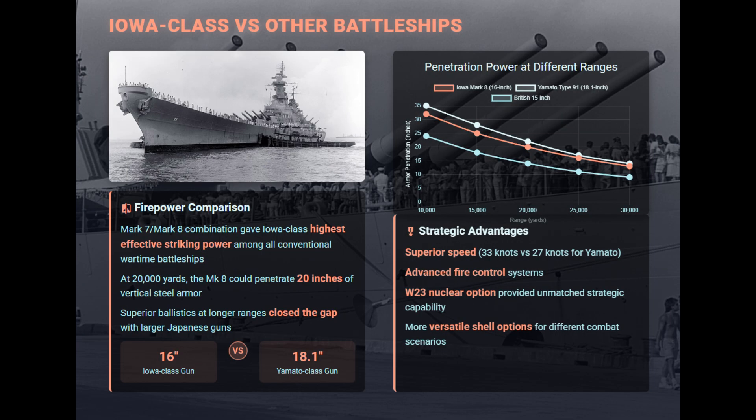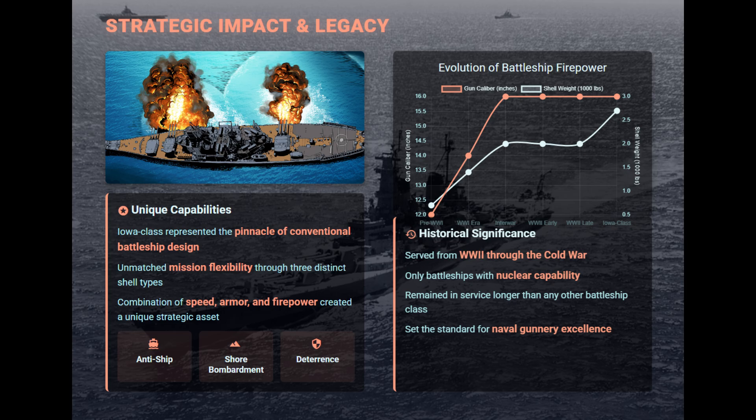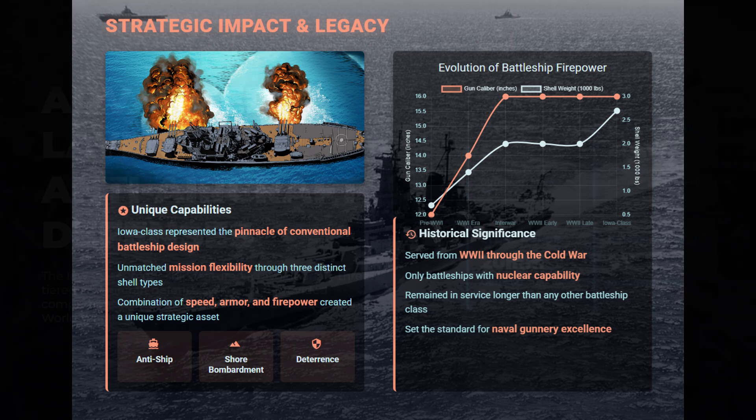This combination of three round types gave the Iowa battleships extraordinary mission versatility, capable of engaging ships, fortifications, or serving as nuclear deterrents. The 16-inch Mark VII gun and 2,700-pound Mark VIII shell produced the highest effective striking power of any conventional battleship. At 20,000 yards the shell could penetrate about 20 inches of armor, superior to most 15-inch and 14-inch guns. While Japan's Yamato fired heavier 18.1-inch shells, Iowa's superior ballistics made its 16-inch guns nearly equal in penetration at long ranges.